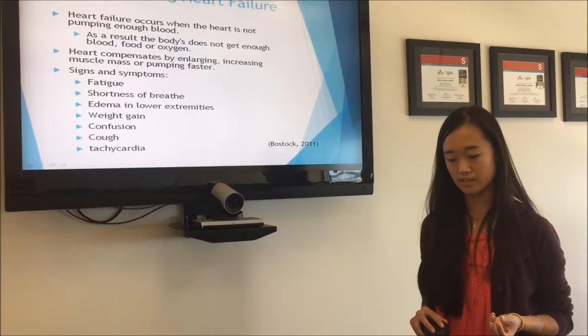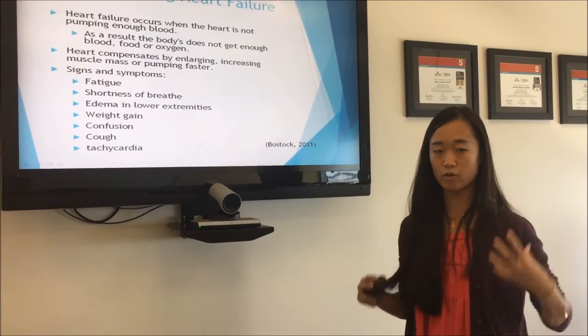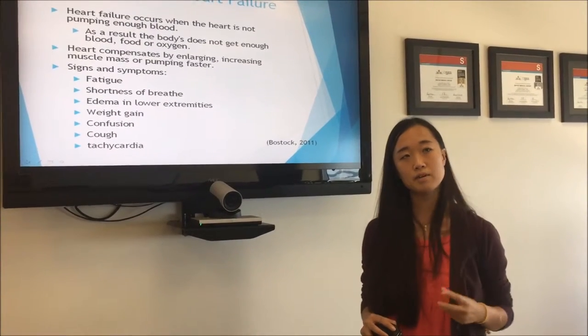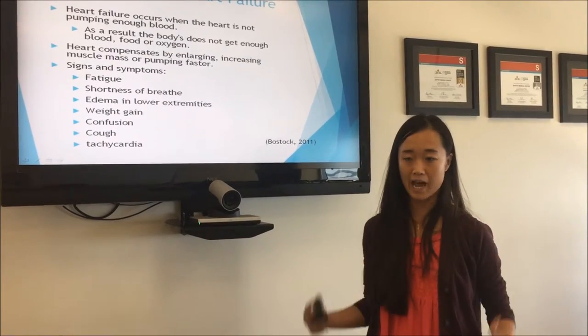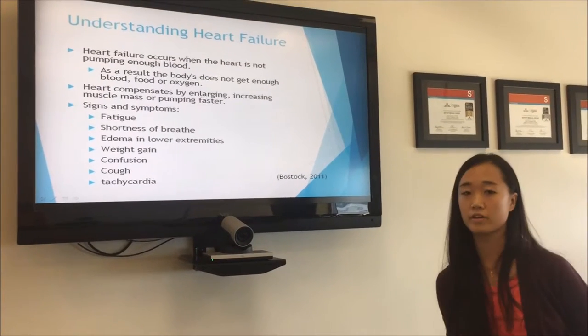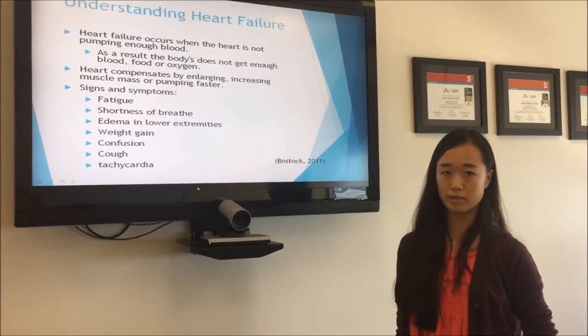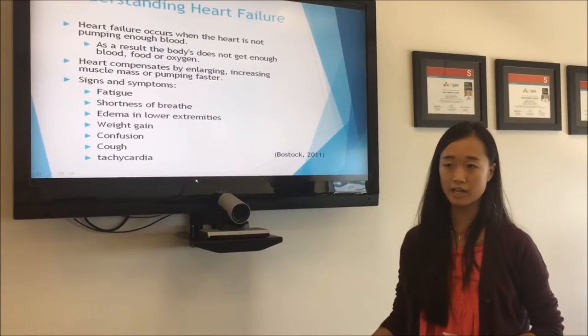Usually what your heart does is it pumps effectively — it has a full pump for your whole body because your heart is a muscle. So when it does not work efficiently, your blood is not getting circulated to your body. Signs and symptoms of heart failure include fatigue, shortness of breath, edema on the lower extremity, weight gain, confusion, cough, and tachycardia.